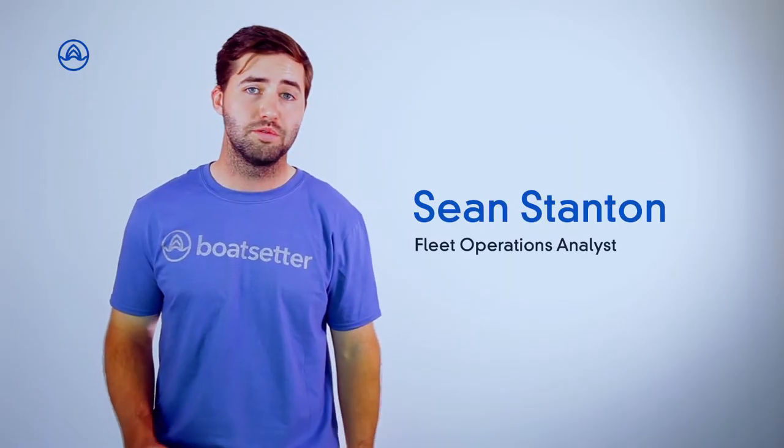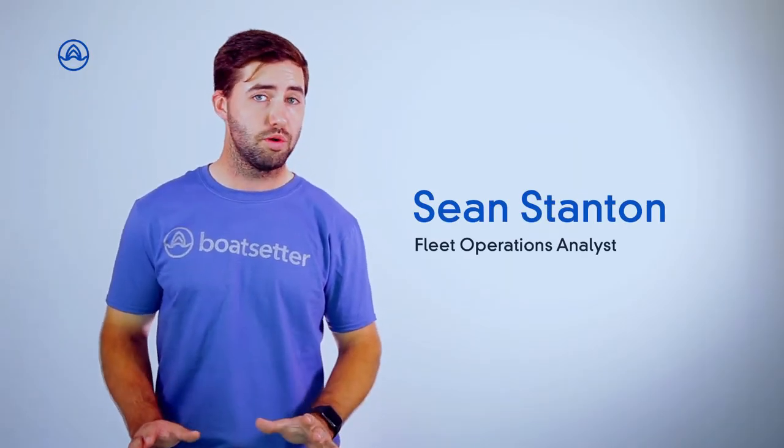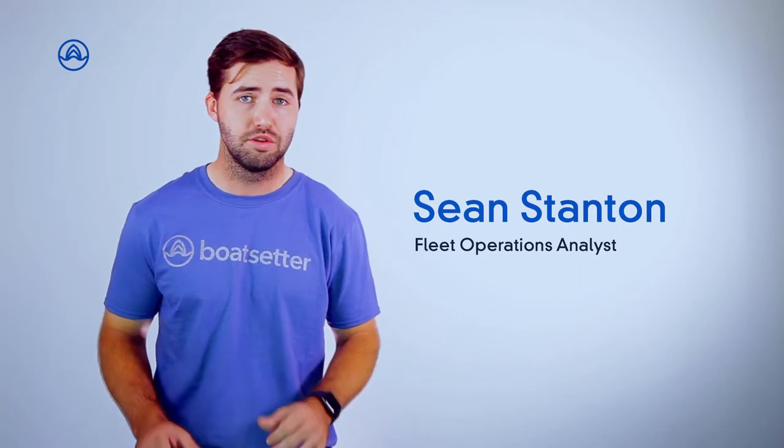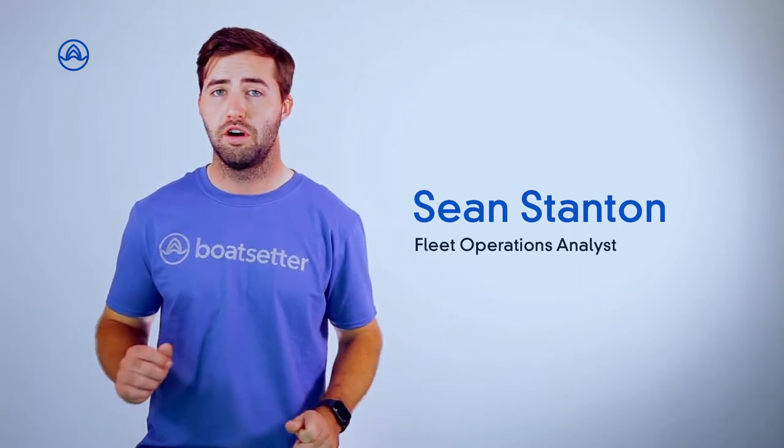Hi there. Sean with Boatsetter here. So you've listed your boat on our website and wondering what to expect next? Don't worry, I'm here to walk you through the process from your very first message to your first approved booking on our website.